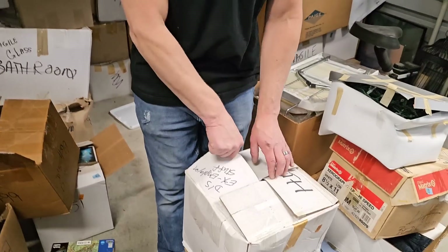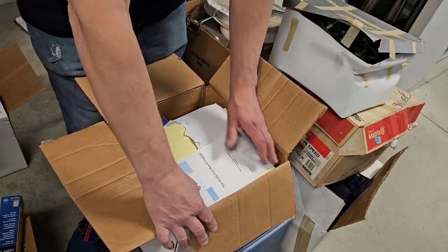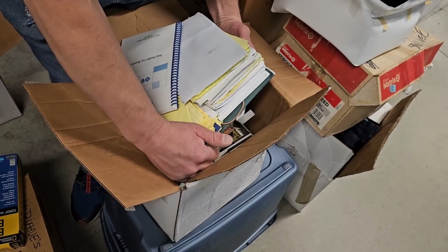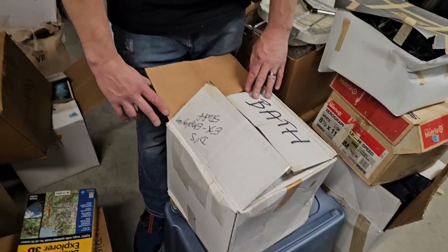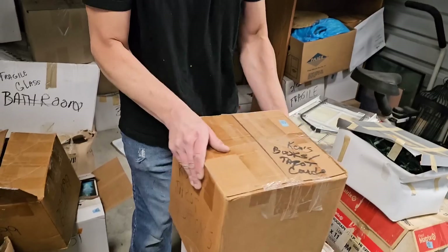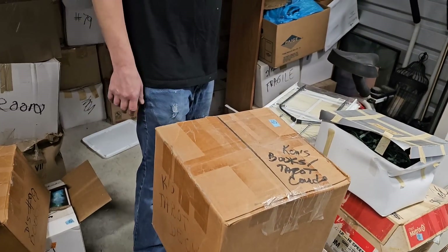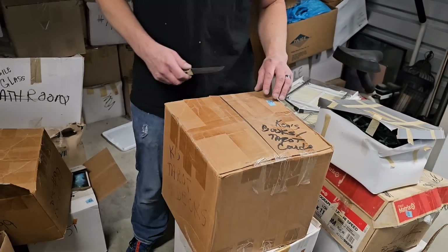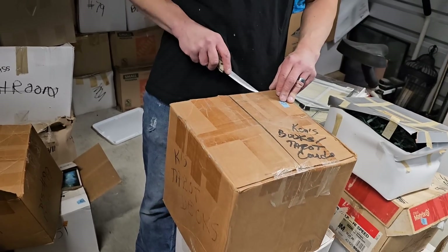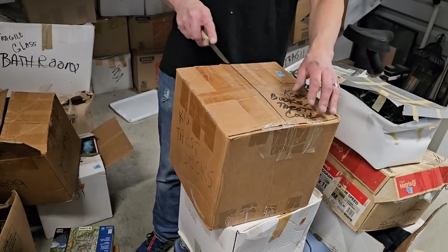This says ex-employees' stuff. This is all paperwork — ex-employees' paperwork. He has employees. I used to have employees. I am employee. I'm 'hey you.' Hey, just Jeff. Go move that. Hey, just Jeff. Lift that. I guess that's Ken's books and tarot cards. Hey, just Jeff, the bathroom's dirty.